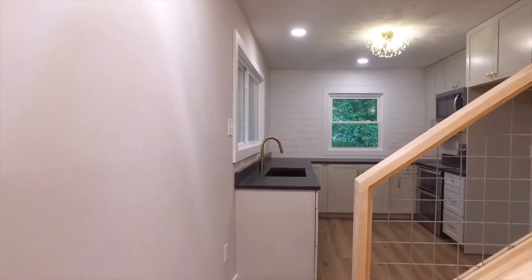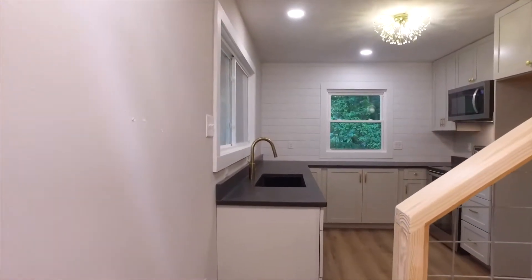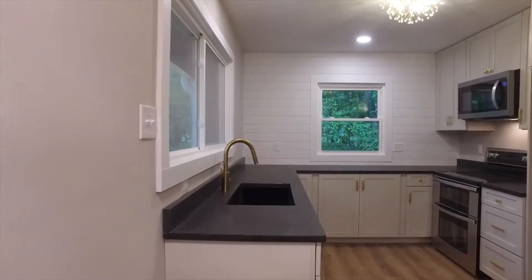You'll enjoy a beautiful updated kitchen with custom cabinets and new high-end appliances.